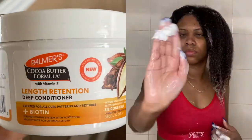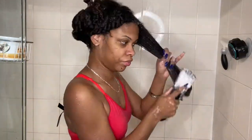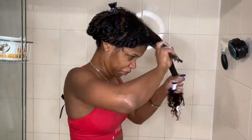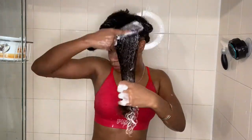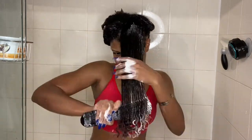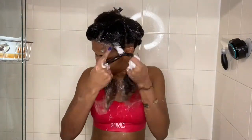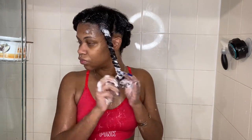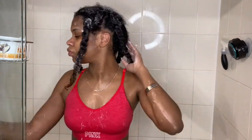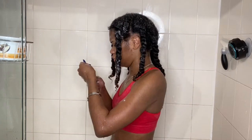After I detangled my hair for the first time, I followed up with the deep conditioner and put that right on top of the conditioner and detangled it for the second time. I did not sit under my hooded dryer this time — I left the deep conditioner in for a few hours while I was taking care of some things around the house, and then I rinsed it out and did my third detangle.